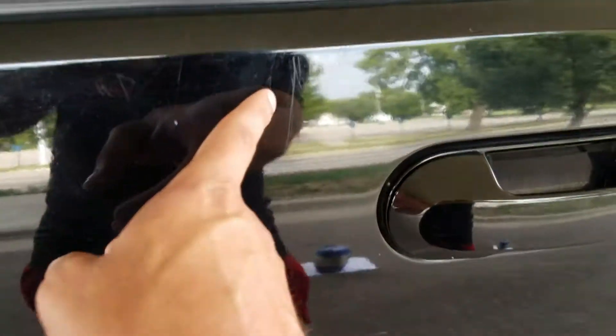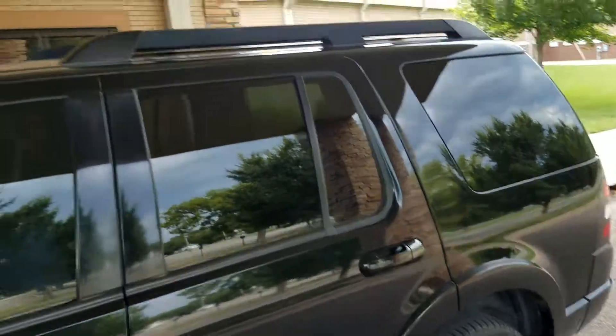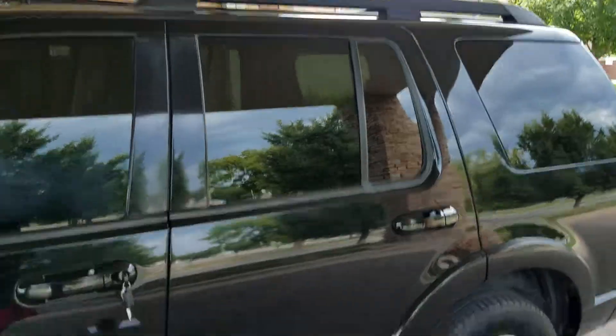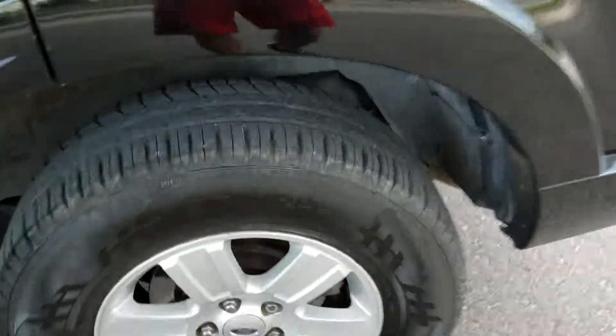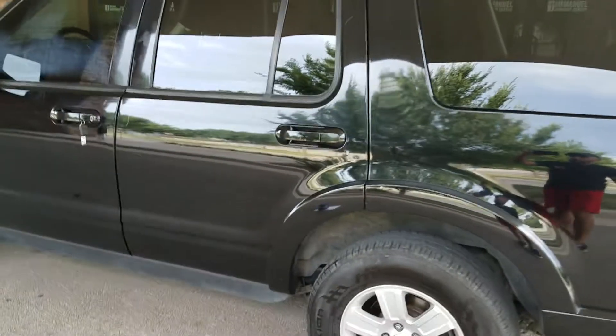We've inspected it. Going to do a walk-around here real quick. It has the normal small light scratches and a little bit of touch-up paint. Overall though, no major dents or dings. It's got the tinted windows, the roof rack if you want to do any traveling. As I continue to walk around, it has the alloy wheels and all the tires are in good condition.